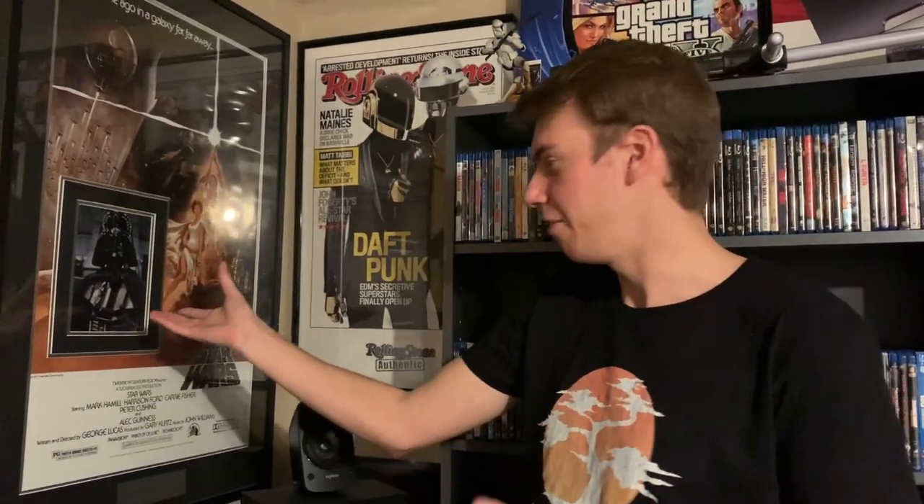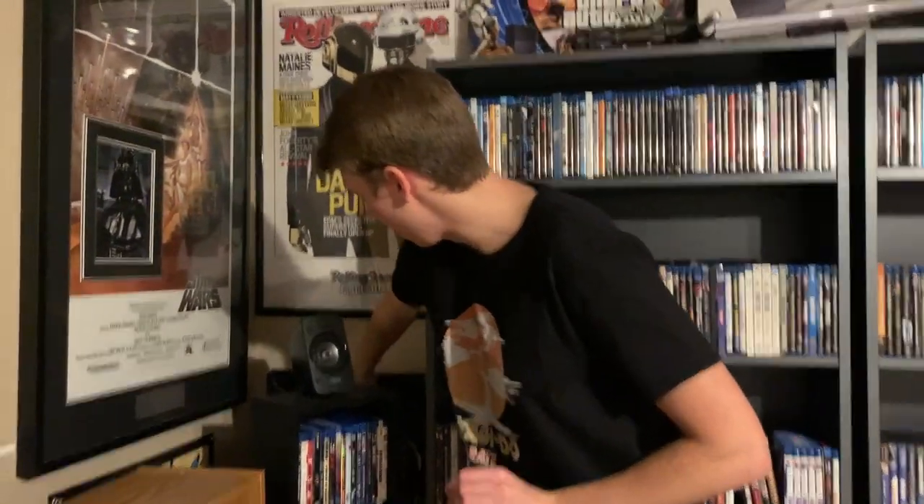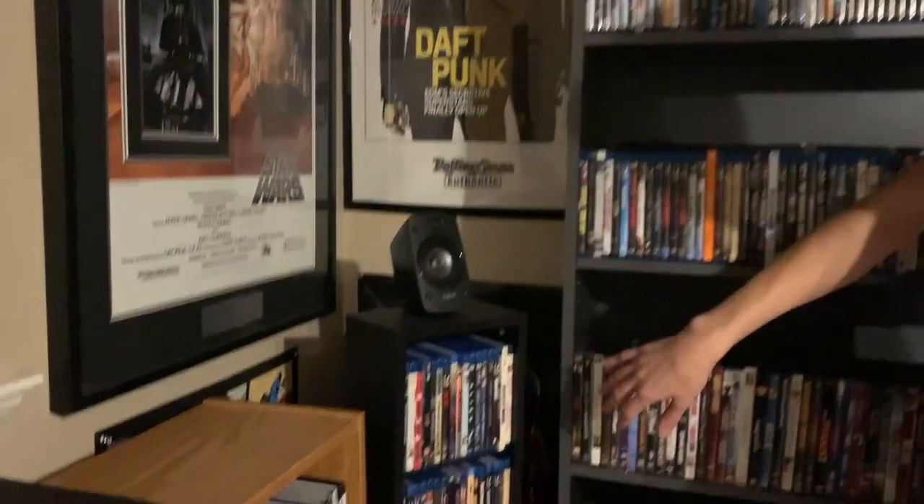Before we get to the other shelves, we have the other signed poster. This is the original Star Wars poster, autographed by James Earl Jones. I can't believe that James Earl Jones' hand signature is in my room — it's amazing to think about. And then behind that, this used to be Spider-Man 3, but I recently replaced it with a Daft Punk poster. Below that we have the Pirates of the Caribbean: On Stranger Tides poster with just the skull and swords. And then we have the Grand Theft Auto V poster, which you got when you pre-ordered the game at EB Games, also known as GameStop in the States.